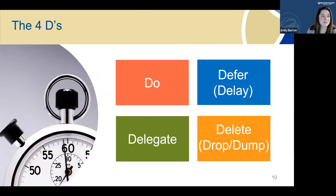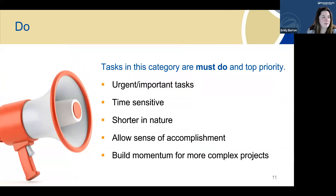The D's stand for: Do, Defer, Delegate, and Delete. You may see variations, but they all mean the same thing. The first D — Do — helps break down your work into manageable workload by prioritizing must-do, top-priority tasks. They're often the most urgent and important tasks that are time-sensitive, and they should be shorter in nature, easy to complete in a relatively quick amount of time. This allows for some momentum and builds a sense of accomplishment, even for larger projects on your to-do list.